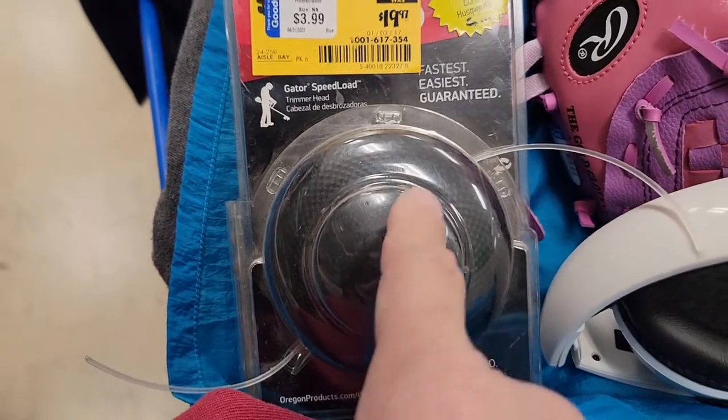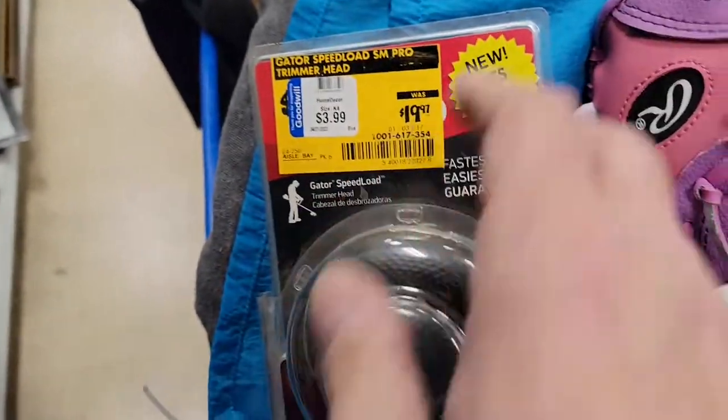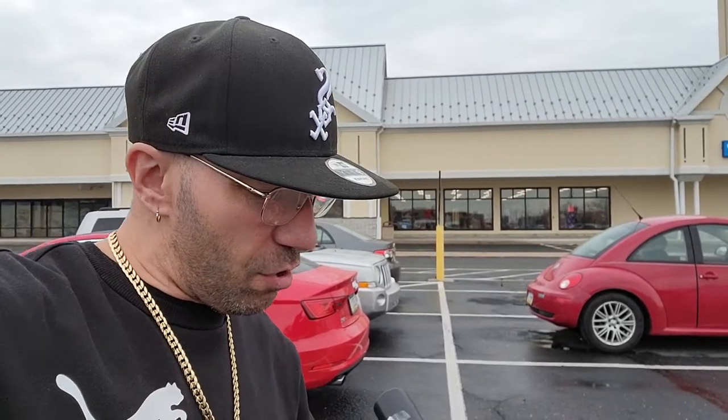I'm hoping that this is going to work — this is for your trimmer and we need one. I don't know if this is going to work. It says will fit most of them, so we'll see. Got a lot of really good stuff like Denim & Supply Ralph Lauren. Got a bunch of vintage stuff.